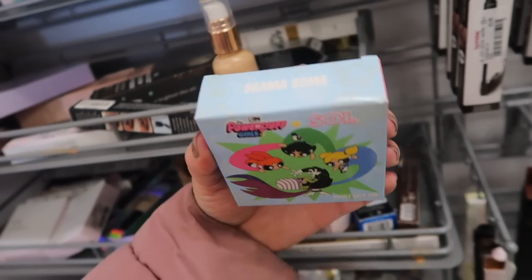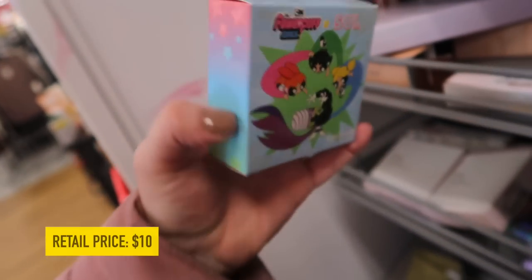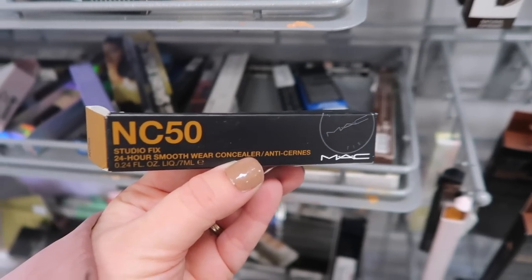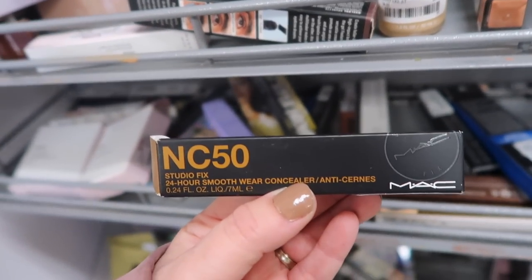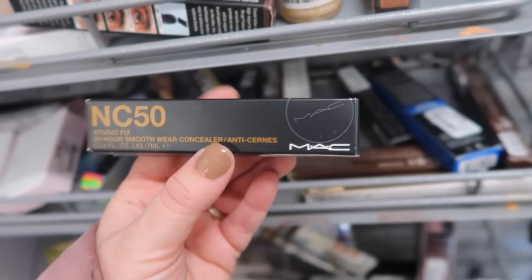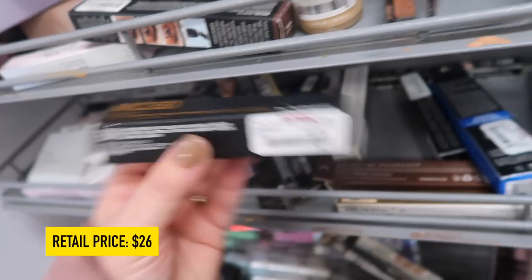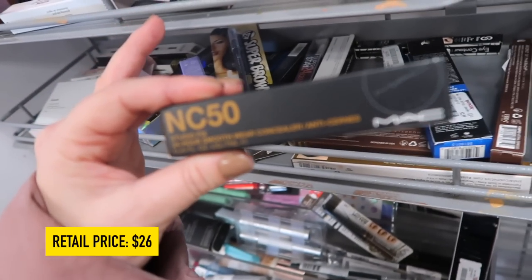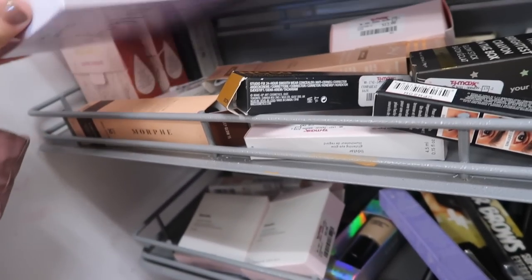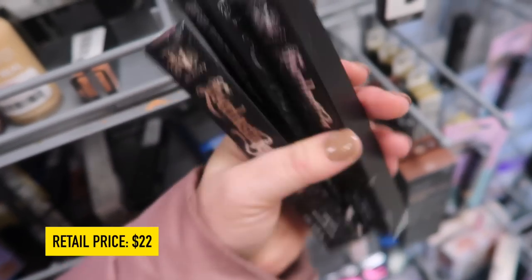They have some Soul Body, which is ColourPop's body care brand - the Powerpuff Girls bubble bath bar called the Drama Bomb for $3.99, so adorable. This is new from MAC - their Studio Fix Concealer, which I didn't know they had. I found it in shade C50 for $9.99. MAC complexion stuff here can be very hit or miss, but they only get a couple shades each time.